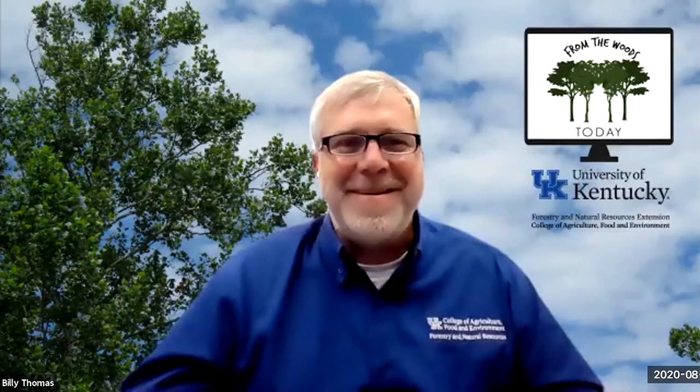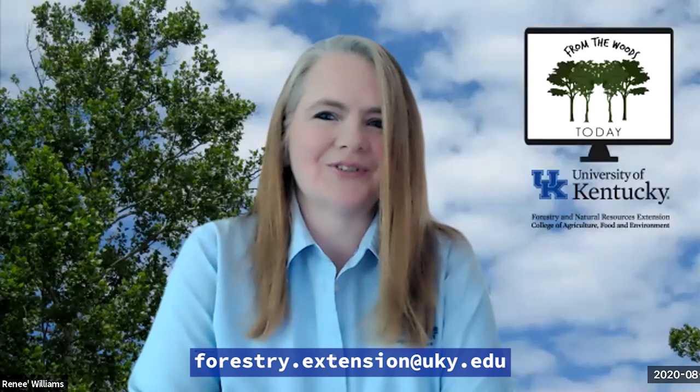We appreciate the effort every week — I know it takes some time to put those together. You're building up a big library of them on our YouTube page as well. Folks, you can visit our main web page at ukforestry.org, and at the bottom there are links to our YouTube page and our Facebook page with many of those videos. We also segment all our videos — you can see whole episodes of From the Woods Today, but also individual segments like Tree of the Week. If you just go to the bottom of our page on ukforestry.org, there's a link that says YouTube Forestry Extension. If you have any questions, you can email us at forestry.extension@uky.edu.